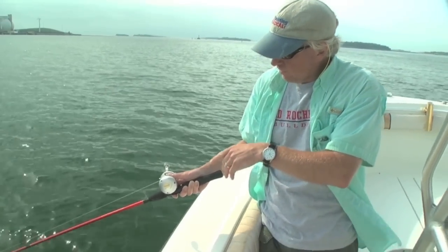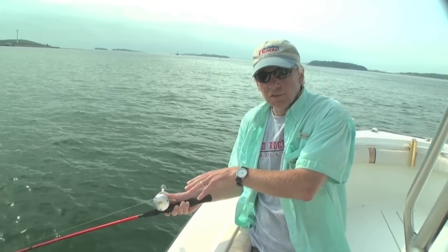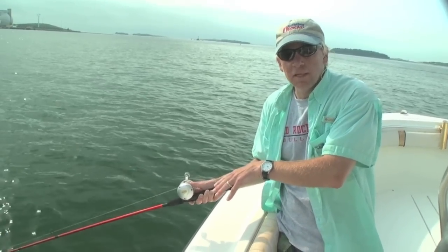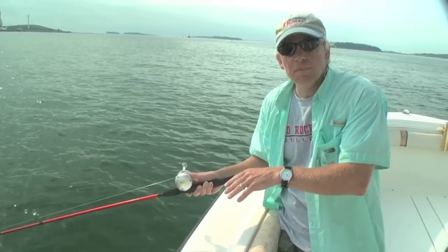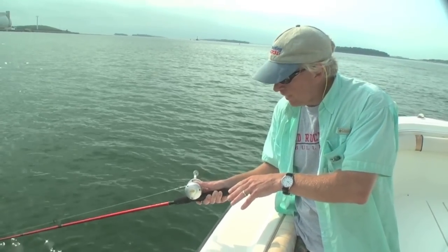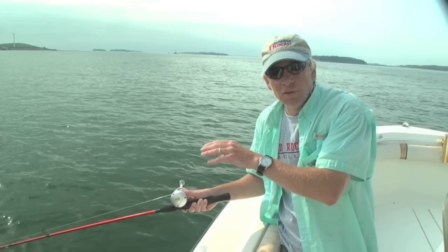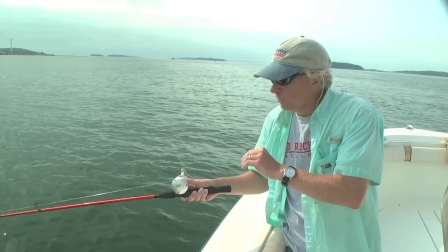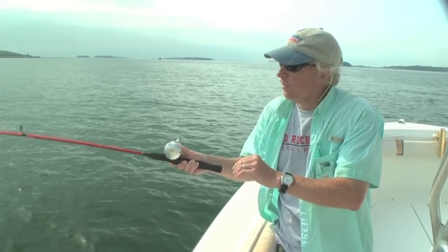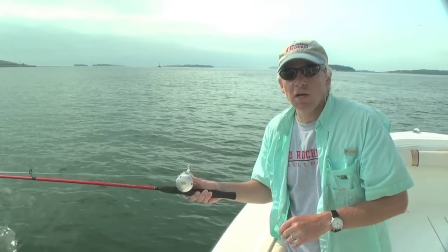As we drift along this mud bottom, keep the rod tip low so you can tap bottom and feel the sinker hitting bottom every now and again. When a fish is hitting the bait, you don't want to jerk the rod tip up really quickly. Wait until that fish sort of climbs on board on the hook. As you feel them nibbling, lift up real slow until you feel the weight of the fish, then set the hook with a slow, easy upward lifting of the rod.